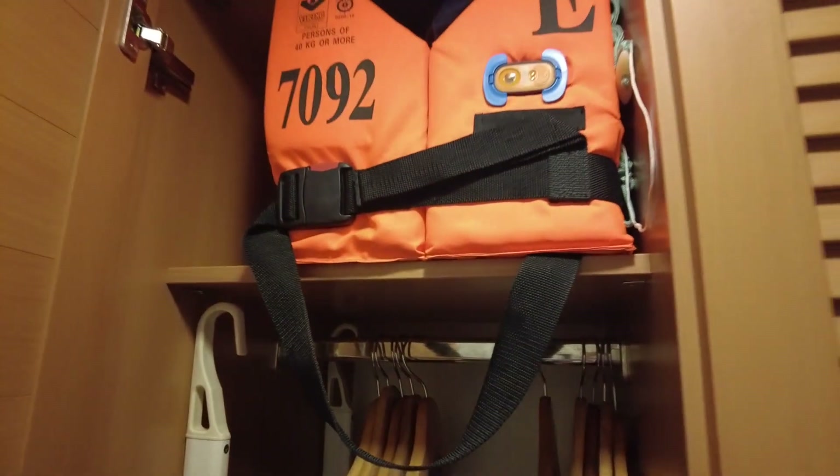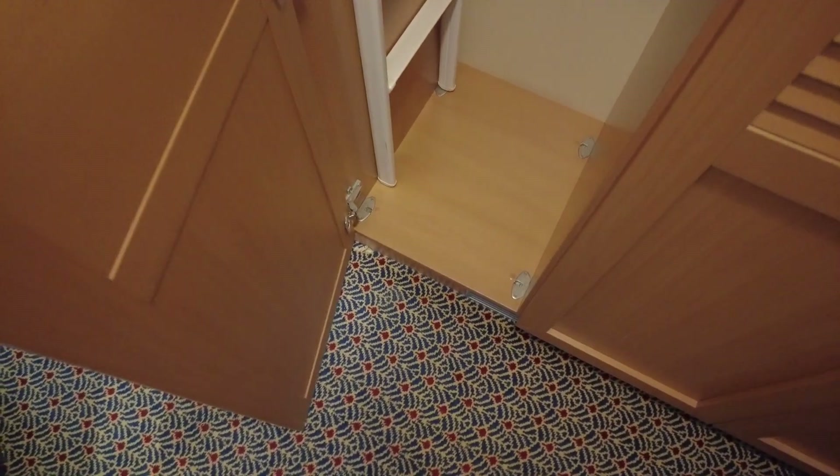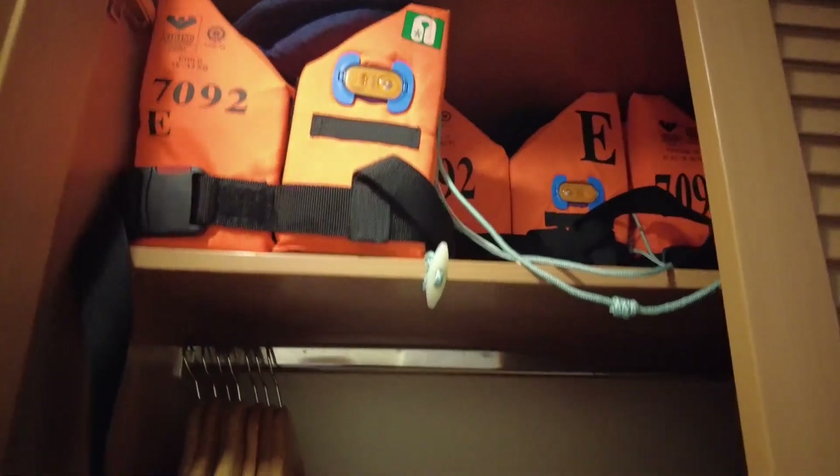In the closet you'll find life jackets, a ladder for the ceiling bed, and plenty of space in this section to hang longer things like dresses. And then on this side, you have more space to hang things and more life jackets up top.